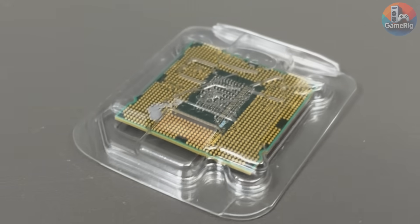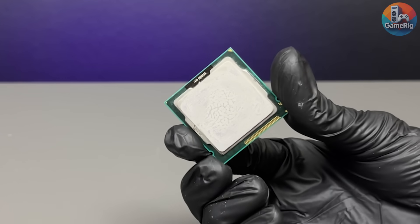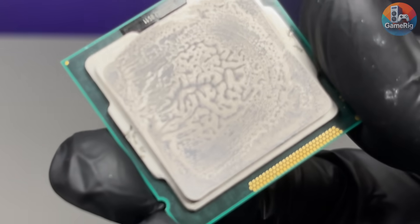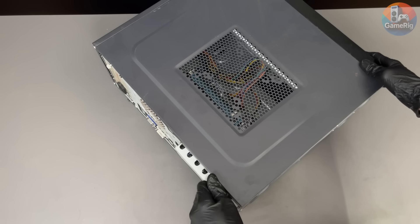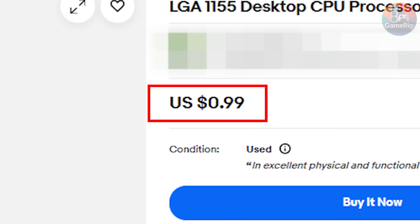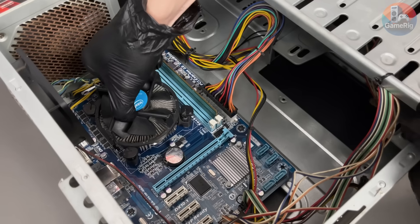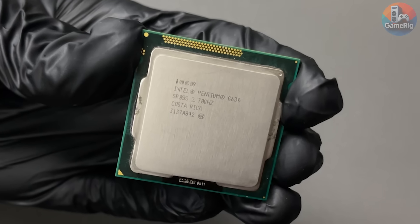The Pentium G630 is on its way. Now we're about to find out: is $1 only enough for display shelf nostalgia, or can it actually play games? This is where the real challenge begins. Today's main character — the Intel Pentium G630, priced at exactly $1. I open the case, pull out the old CPU, and I'm thinking just one thing: please don't be a dead piece of metal.